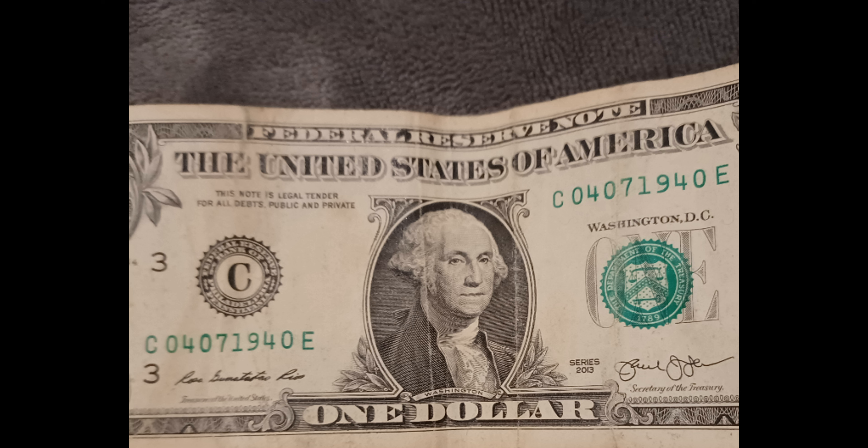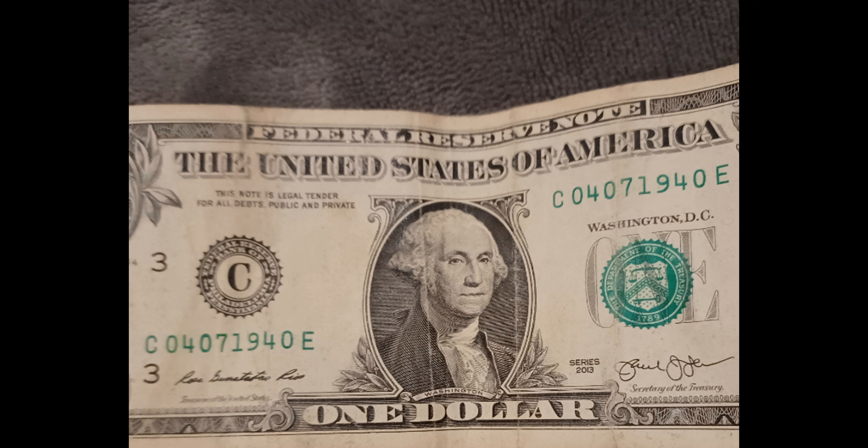Number ten: birthday notes. Some collectors want a note with a specific year or date on the serial number — perhaps a famous date or one meaningful to them. A birthday note is a serial number that just so happens to match a date. Take for example this bill I found: 04071940 — that could be somebody's grandparent's birthday if they happen to be an older collector.